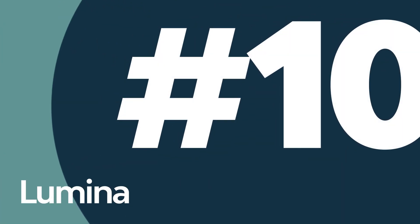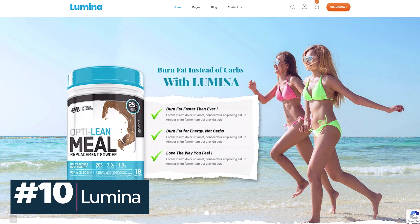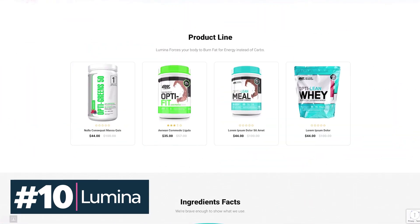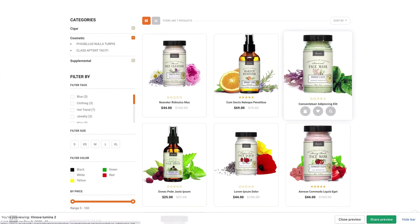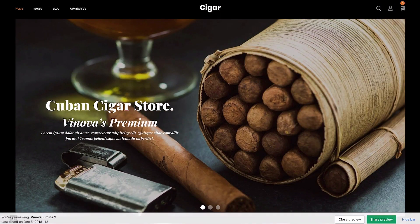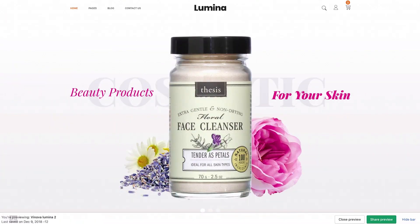Last on our list today is the Lumina Shopify one-product theme. This beautiful theme has a clean and minimal design, and you can use it to sell a single product or a single product line. Lumina was built with the latest version of Bootstrap and is super easy to customize. It also comes with three pre-made homepages that you can use as a starting point for your design.